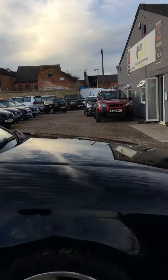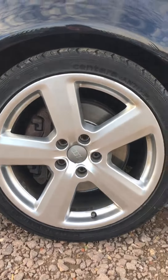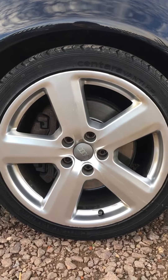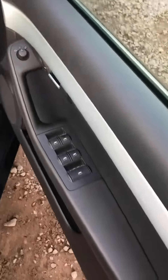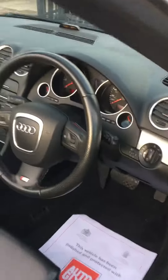Here you can see the big S-Line wheels — nice 18 inch wheels there, all of them in very good condition. It also has electric windows for both the front and the rear.